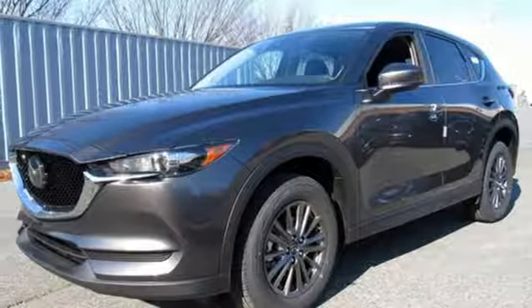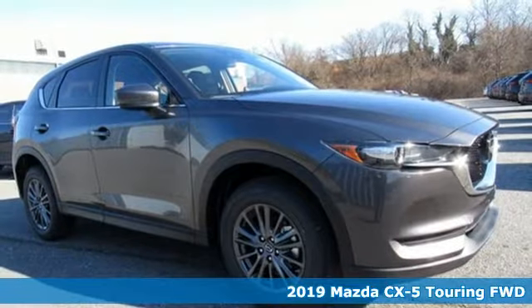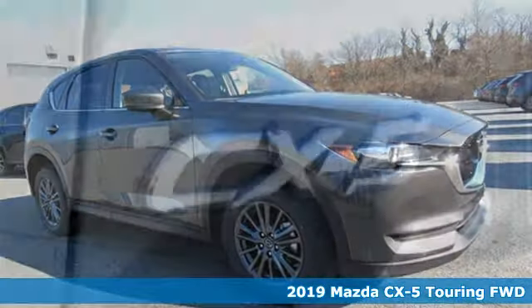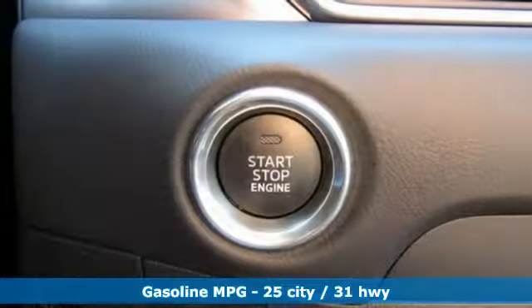It's a new 2019 Mazda CX-5, a compact SUV you can be proud of. This CX-5 handles like a sports car and looks as poised and powerful as a predatory animal on the hunt.